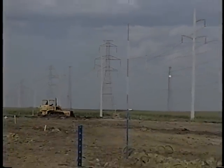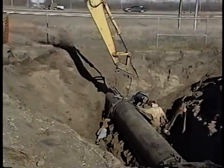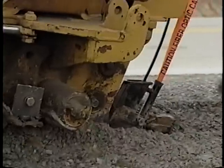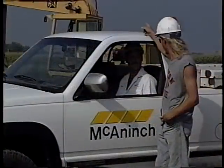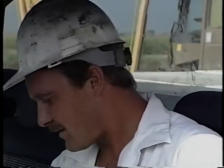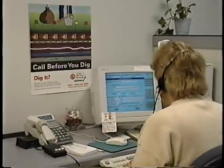Utility companies have a big investment in their facilities and resources, and they want to make sure you don't damage that investment. Often they'll bury a warning tape or ribbon to warn you that you're getting close. But don't expect that ribbon to be there every time — some lines were buried long before warning tapes were thought of. If you have a question about a utility, call them. They'll be more than willing to guide you around their facilities and keep you out of trouble. Better still, cover all your bases and call OneCall. Don't work in the dark.